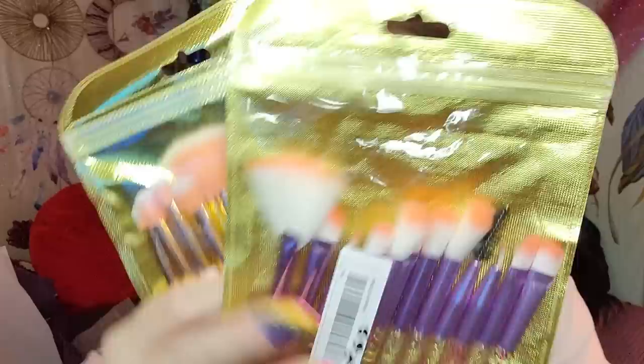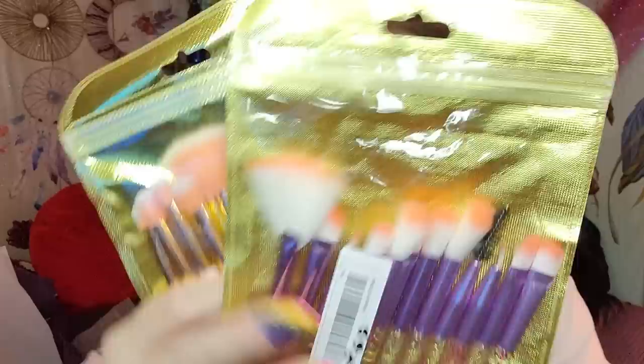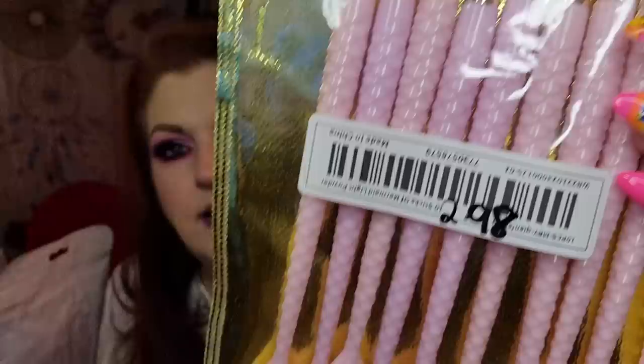I grabbed a couple more sets of makeup brushes because it's handy to have them around. Not really for me since I don't use brushes a lot, but Fifi and Jack like them when playing with makeup. These would also be great for giveaways. They were $2.69 and $2.98 — one set is mermaid pink and the other is pink sparkly.